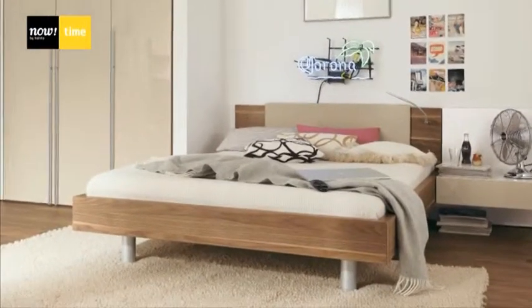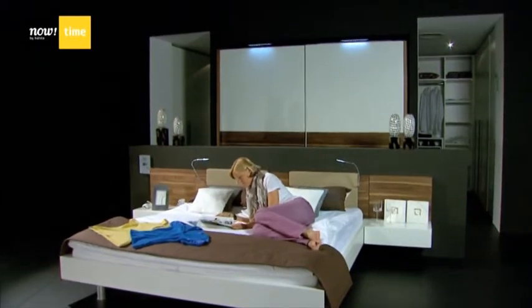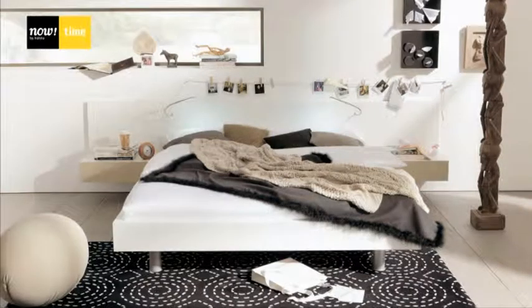Beds in various sizes and wardrobes with different fronts provide perfect bedroom designs. Clever details such as headboard lighting or upholstered cushions make Now Time a highly individual range.